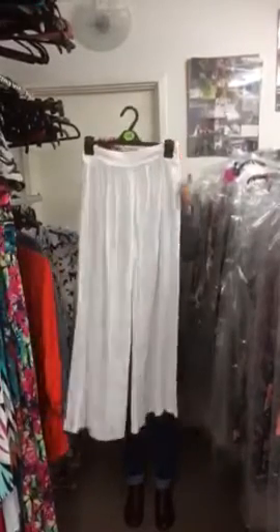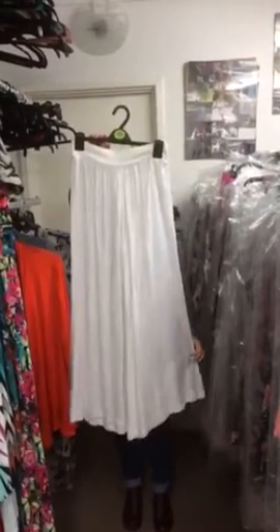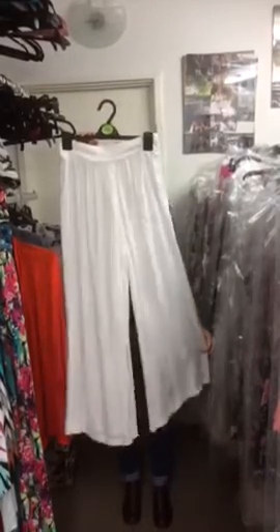We've got the White Palazzo Trousers — these also come in black and navy and you can buy them in an assorted pack, and these are £5.00.